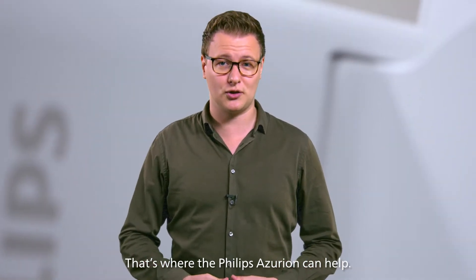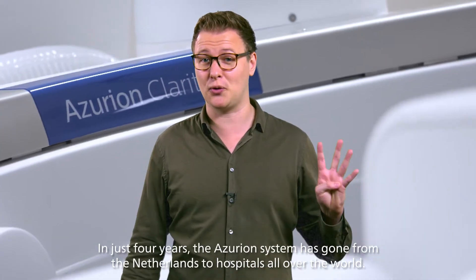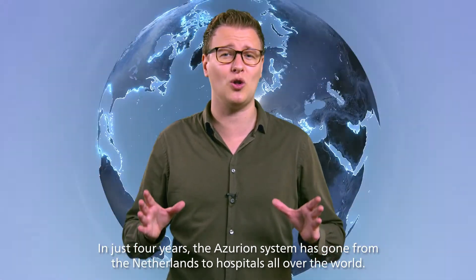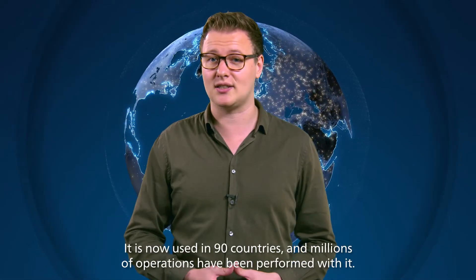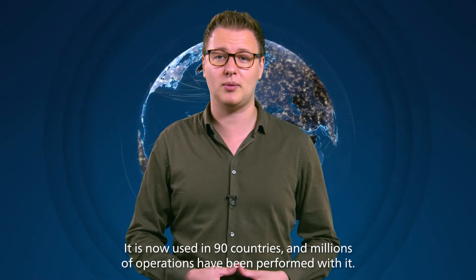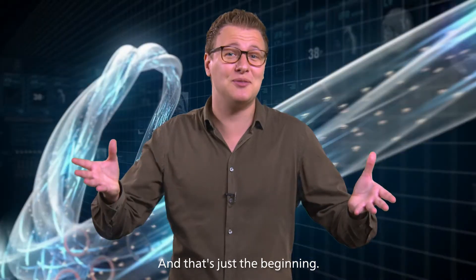That's where the Philips Azurion can help. In just four years, the Azurion system has gone from the Netherlands to hospitals all over the world. It is now used in 90 countries and millions of operations have been performed with it — and that's just the beginning.